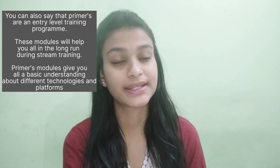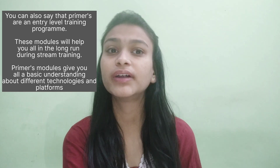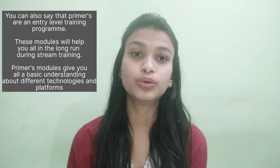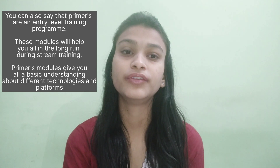So what is Primus? The Primus consists of different kinds of modules — for example, infrastructure related modules and Java related modules. Everyone gets a set of modules which we need to clear by watching the videos, doing the hands-on, and after that writing a small assessment of 20 marks. Personally, I got the Primer modules before my date of joining, meaning we did the primer modules from home for a month.